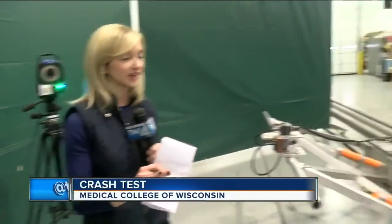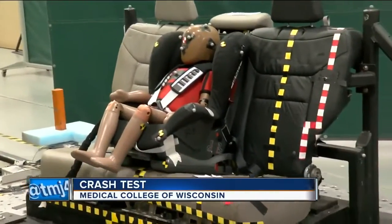We are inside the Medical College of Wisconsin's crash lab where today they are testing the effects of a t-bone accident on a three-year-old child.